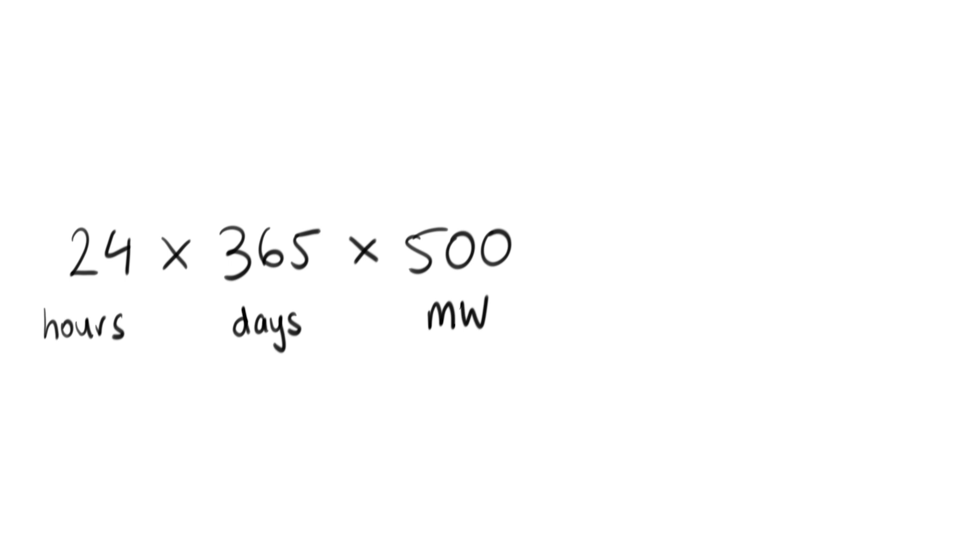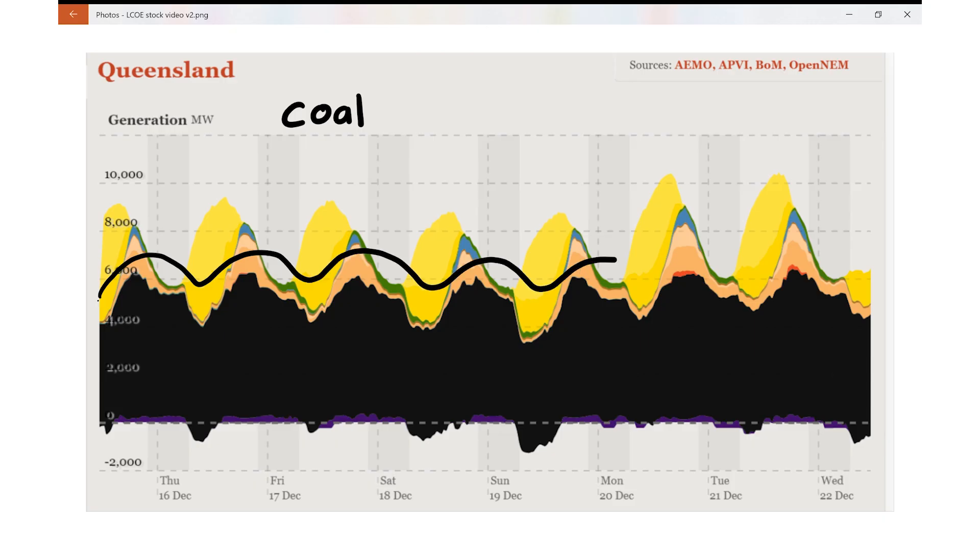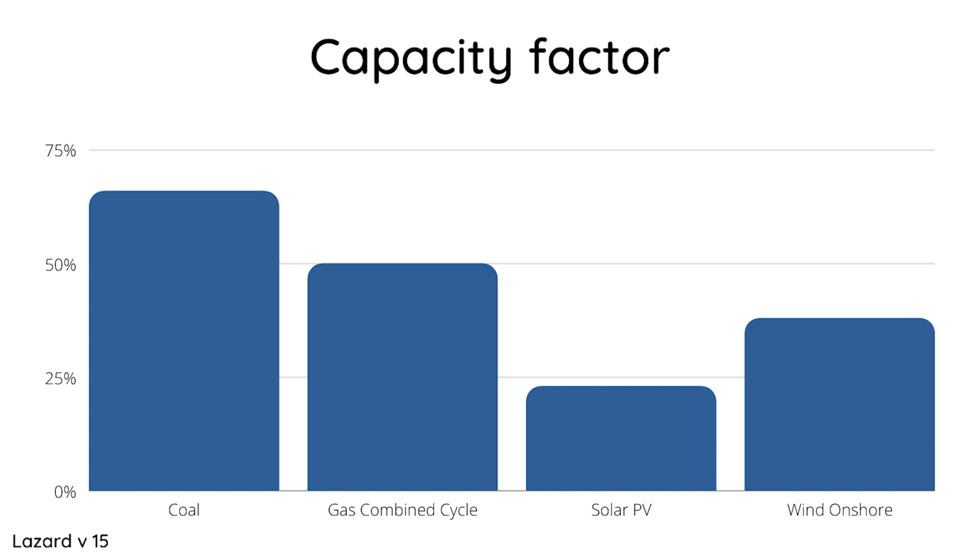To calculate the cost per megawatt hour, we need to divide the total production over the generator's lifetime by its cost. Lifetimes typically vary between 20 and 40 years. If generators were running 24/7 at 100% of their nameplate capacity, you'd get 4.4 million megawatt hours each year. But no generator operates that much. Solar doesn't work at night or on cloudy days, wind turbines don't turn when there's no wind, and coal and gas power plants ramp up and down depending on demand. Looking at the average figures in the latest LCOE report, coal has the highest capacity factor at 66% and solar the lowest at 23% — so you'd need about four times as much solar to get the same total energy over its life as one coal power plant.